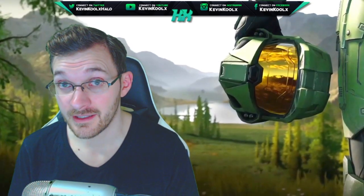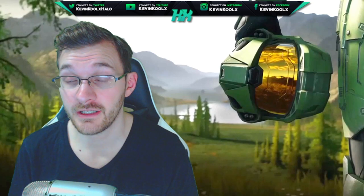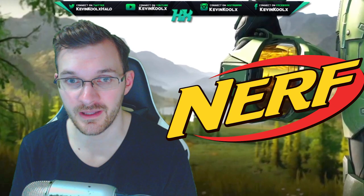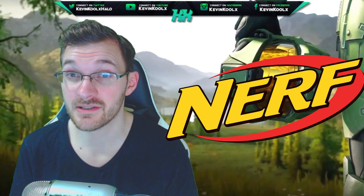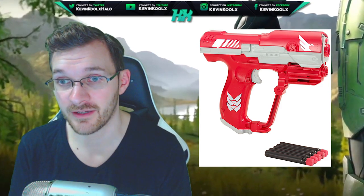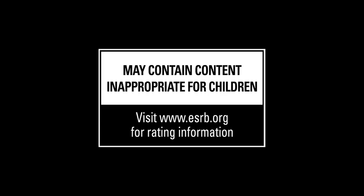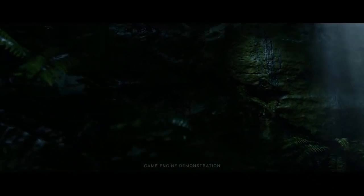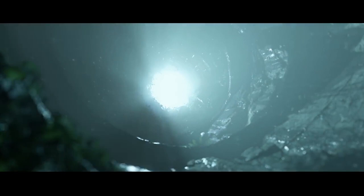It was recently announced that Halo is partnering with the Hasbro company Nerf to make their own style of weapons within the Halo universe — very much similar to what BoomCo had, which made some pretty sweet toy replica weapons from the game. They were rather accurate and looked pretty cool. Some of the coloring was a little too vibrant and bright, a little too toy-like for me, but some of them are really well done and very faithful to the original game counterparts.